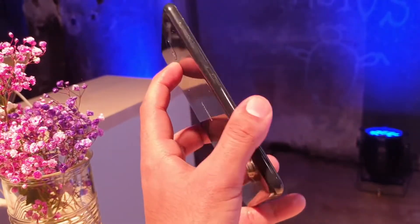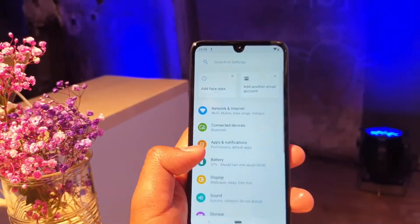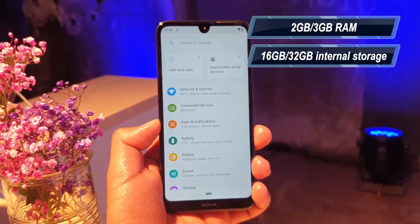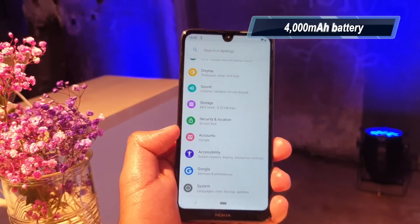You can get the SIM tray and a Google Assistant button on the side. In the mobile processor, you get the Snapdragon 429 chipset. The internal specs include 2GB RAM and 3GB RAM options, along with 16GB and 32GB internal storage.